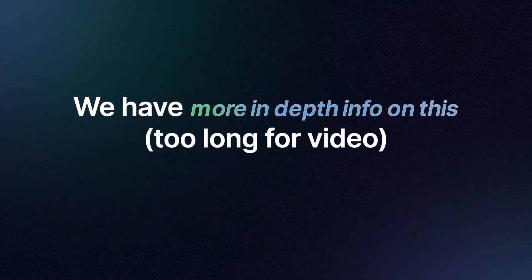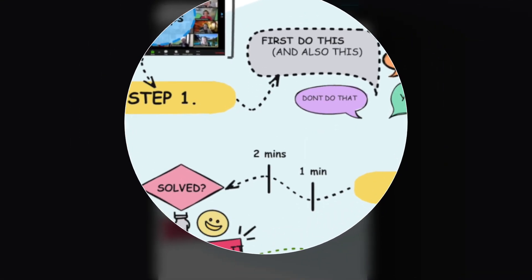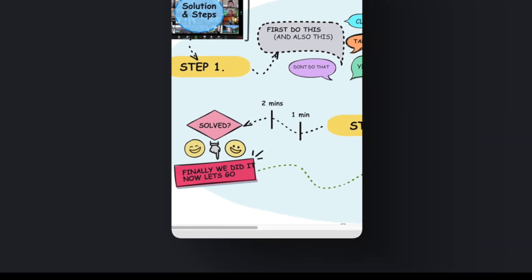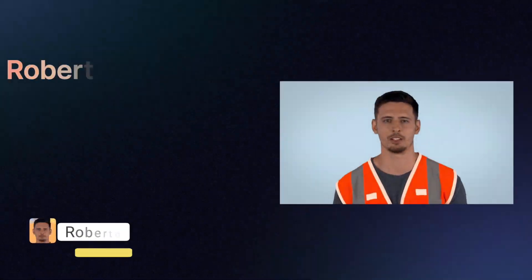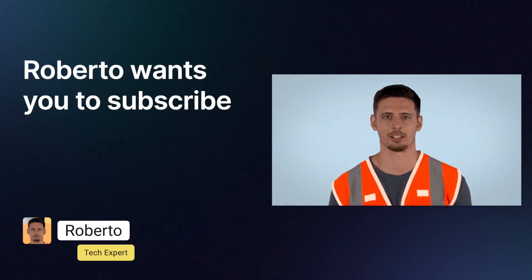Don't forget — more in-depth information on this is also available on our website, where you can instantly see the steps and solutions laid out clearly. Please subscribe to the channel — it will help you every day.